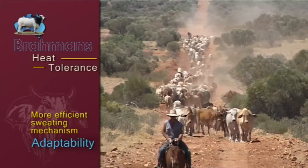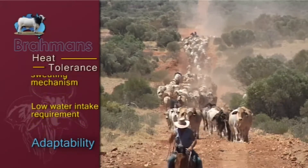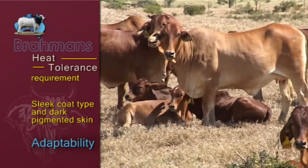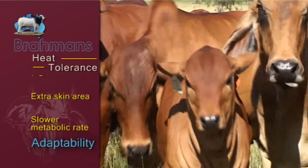Heat tolerance is linked to a more efficient sweating mechanism, lower water intake requirement, sleek coat type and dark pigmented skin, extra skin area, and slower metabolic rate.